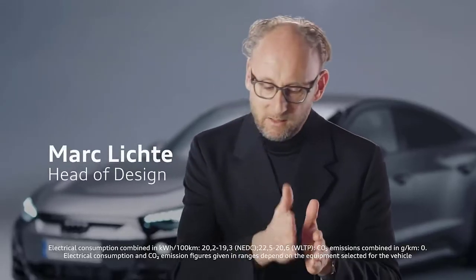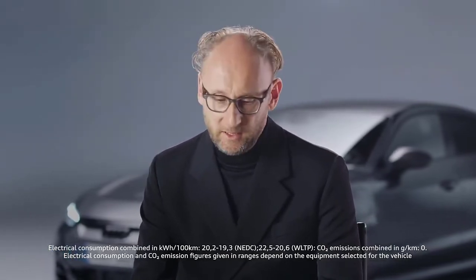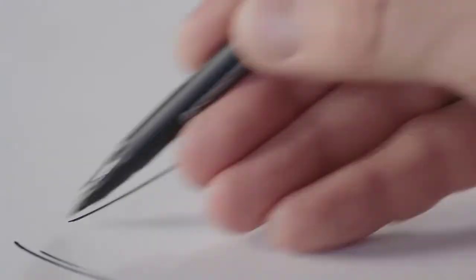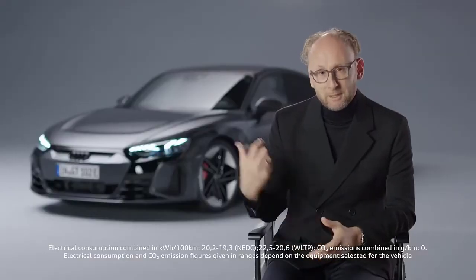Our car development process is about four years. In the first two years, we were engaged in design. It usually starts with a sketch, and we always do that in a competition — ten to fifteen people designed an e-tron GT, for example. Afterwards, we cut down and look, and after a certain time we see which one is better. Then we reduce it to two designs, and in the end, one remains. That's the normal design process.